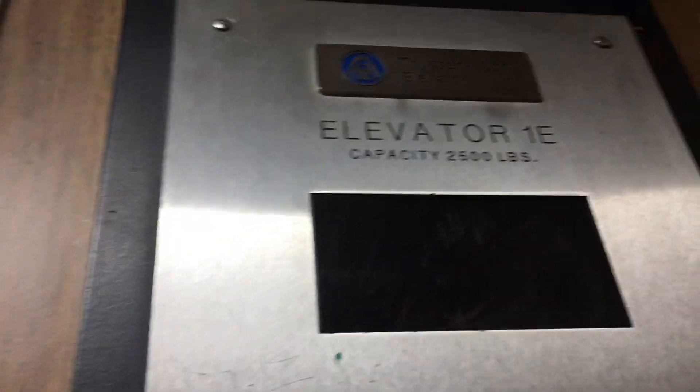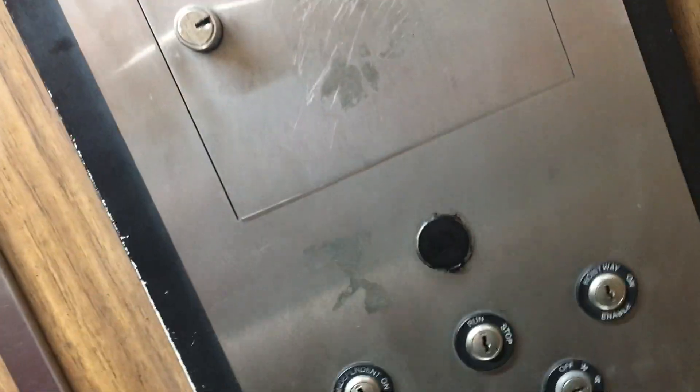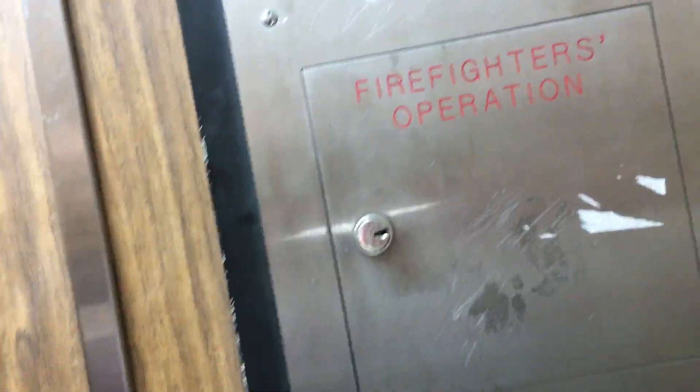This one's got the grocery beep — listen to this. It's got the grocery beep. Oh, we're stopping on the third floor. Did you press the first floor? I did. Oh, it stopped.